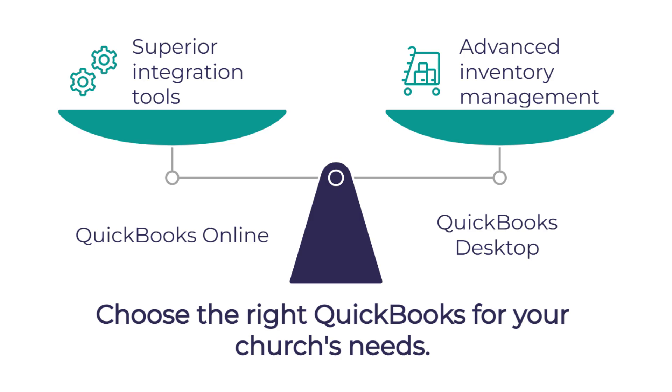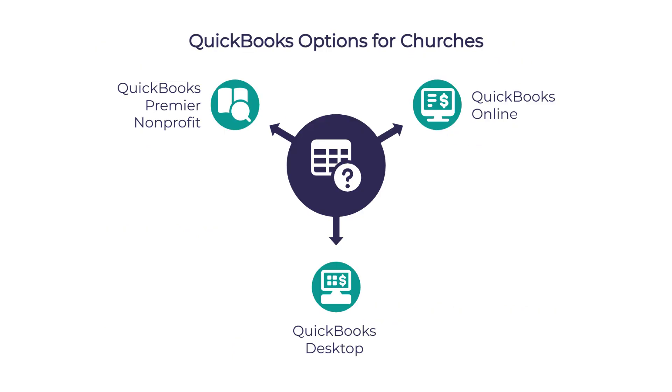The desktop version has more advanced inventory management features, but honestly most churches don't need that level of inventory tracking. QuickBooks Online is generally more affordable than the desktop version, but here's where it gets interesting.